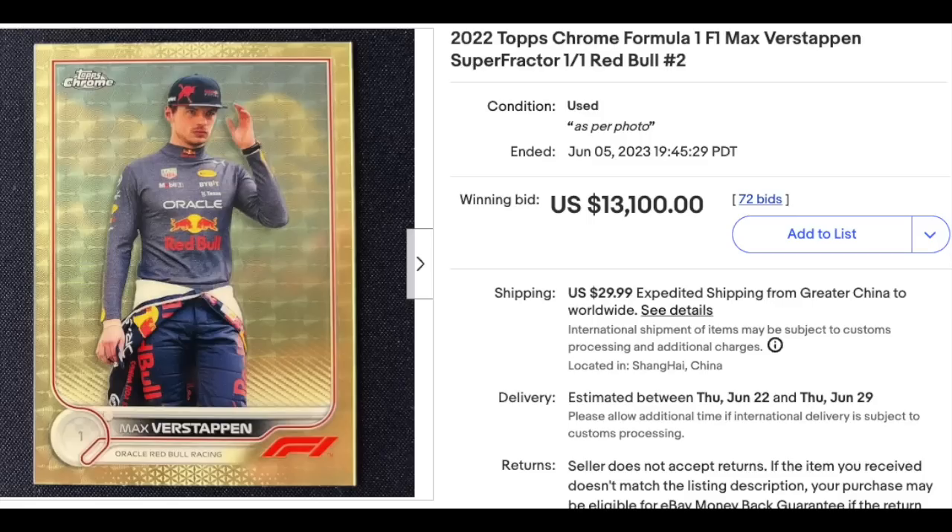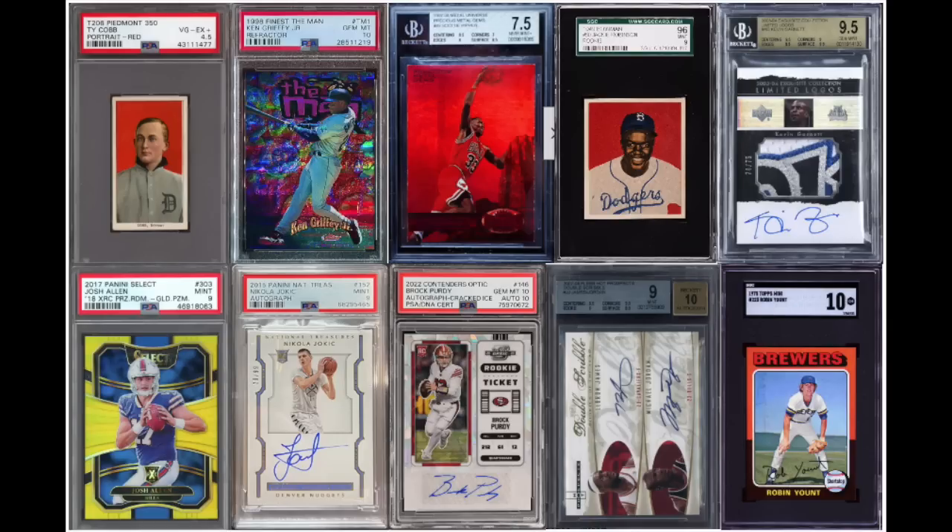And we'll finish on Formula 1. 2022 Topps Chrome Formula 1 Super Fractor, Max Verstappen. This card is a 1-of-1, as Super Fractors tend to be — $13,100. Another card that is ungraded. But that's it for this week's High Rollers Honorable Mention Edition.